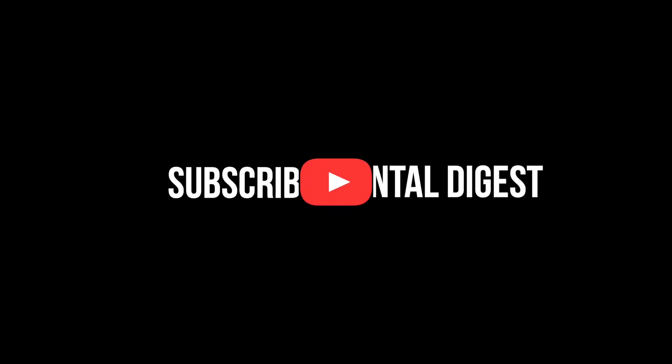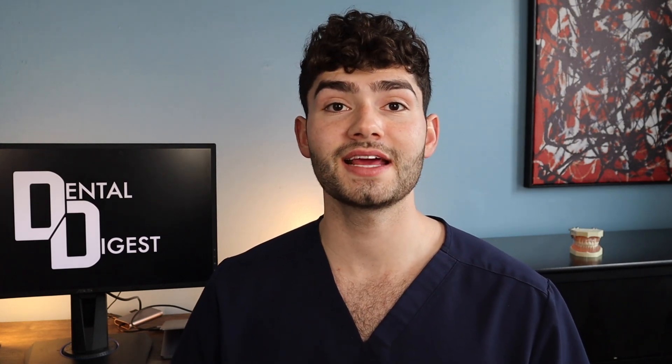Let's find out what my favorite whitening toothpastes are. Welcome back to Dental Digest. In today's episode I'm talking about my top six favorite whitening toothpastes. Let's get going with today's list.